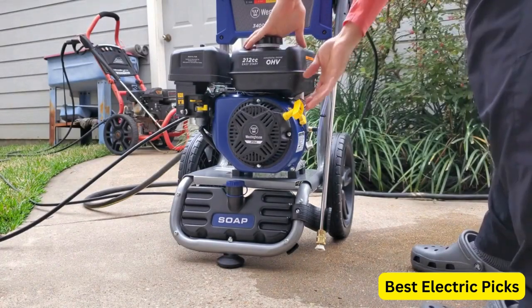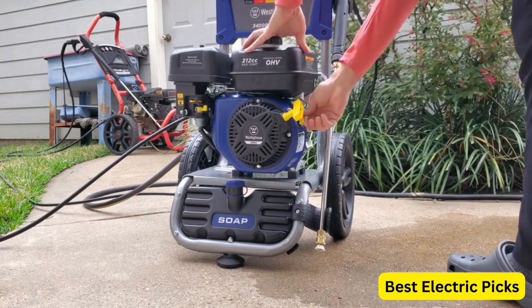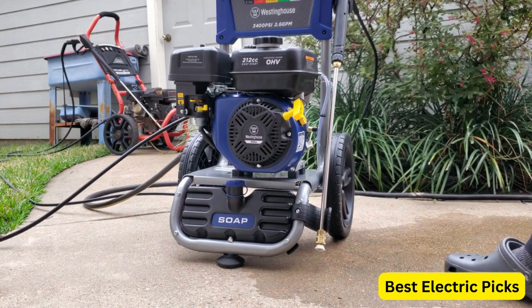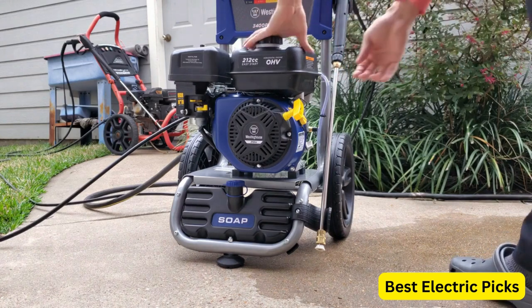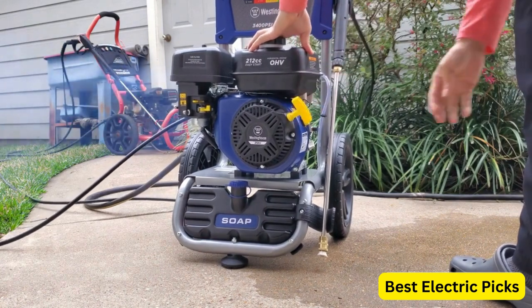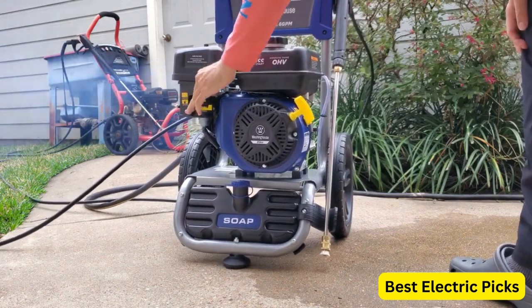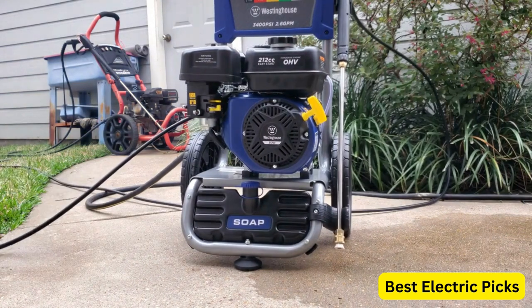One of the standout features of this pressure washer is its onboard soap tank, which allows you to easily apply soap to your cleaning surface for more effective cleaning. The spray gun and wand are also well-designed and easy to use, giving you greater control and precision when cleaning. This pressure washer also comes with a 5-nozzle set, giving you the flexibility to choose the best nozzle for the task at hand. And it is CARB compliant, meaning that it meets California's strict emission standards.